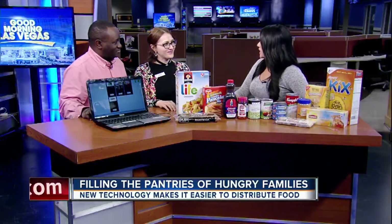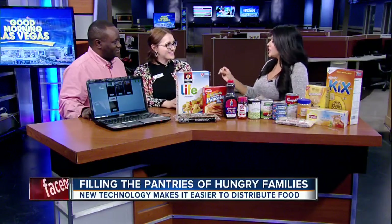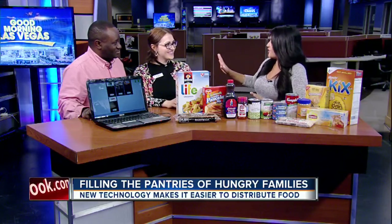Let's go ahead and talk about this new technology you guys have called DigiMart. This is pretty cool — never heard of anything like this before.